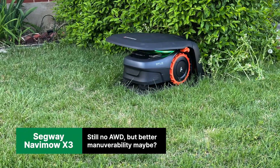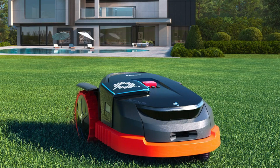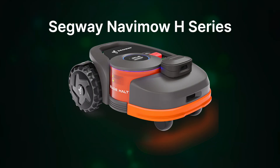Segway did not give us what we wanted in terms of an all-wheel drive model. However, they did introduce the X3 — their first mower for medium to large size lawns, from half to two and a half acres and up to 27-degree slopes, slightly better than the H series.